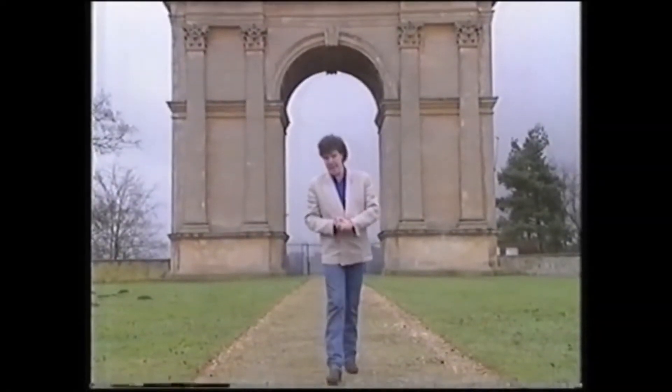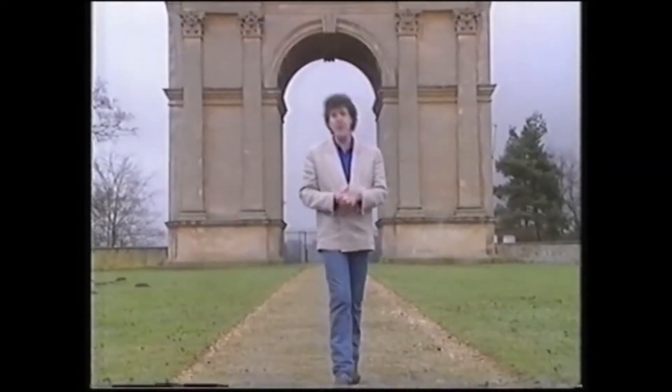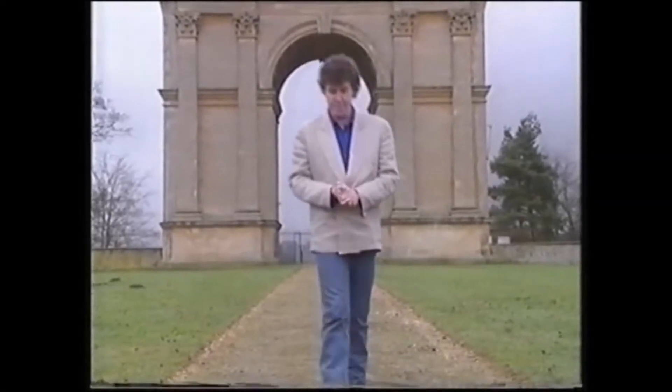You see, the man with the bad haircut and the nylon shirt was happy with four wheels and a seat. In the 60s, he either bought a Cortina or he caught the bus.